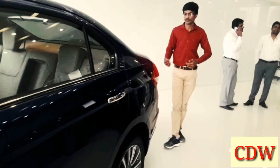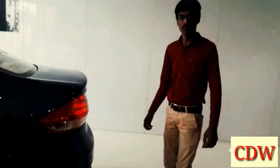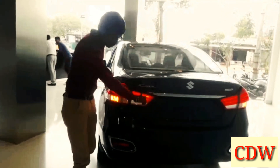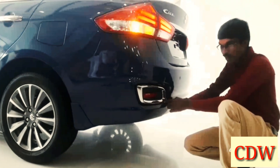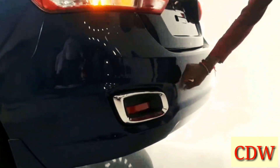Here at the rear, there are two new updates. The tail lamps are now LED tail lamps, and there is a new bumper as well. Chrome elements and chrome-highlighted reflectors are featured at the rear. This is the rear view of the new Ciaz facelift.